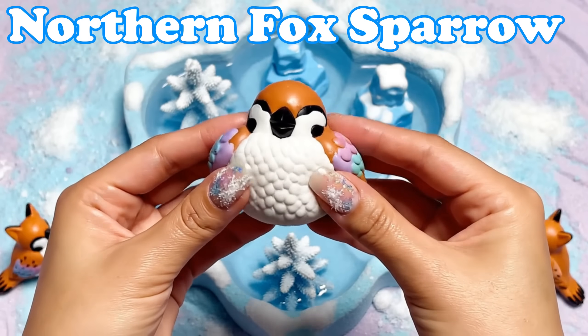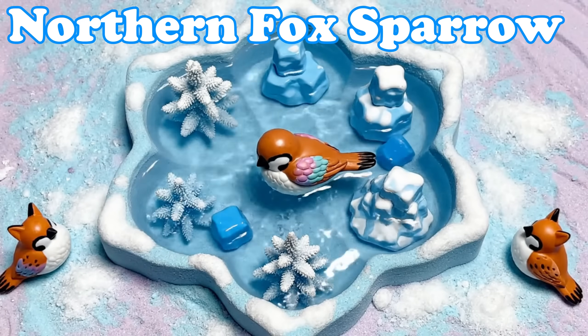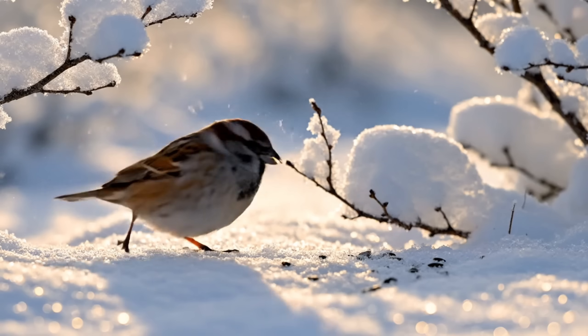Northern Fox Sparrow. These sparrows have fluffy feathers. They hop across snowy bushes.